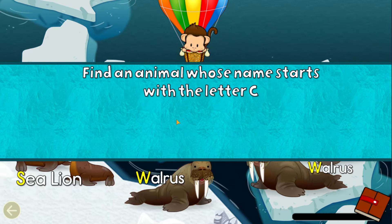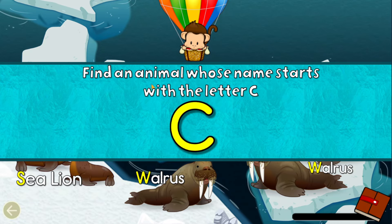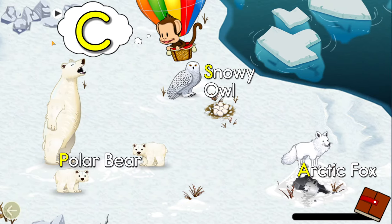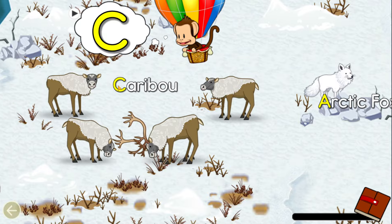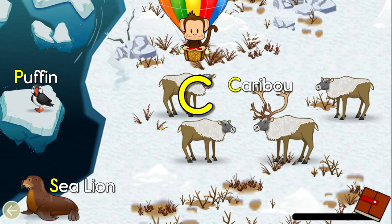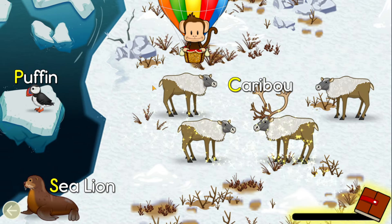Find an animal name that starts with the letter C. Caribou! Well done!